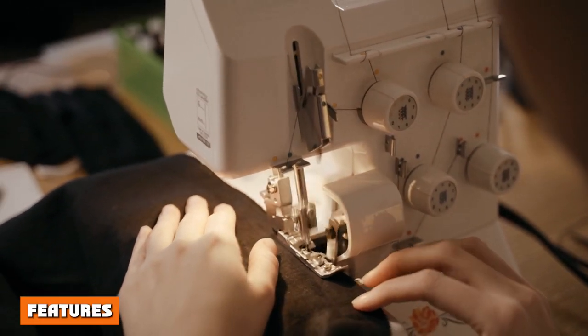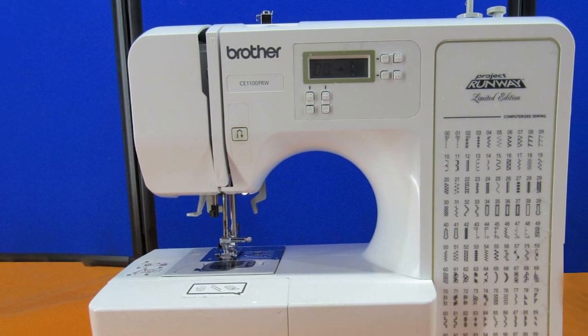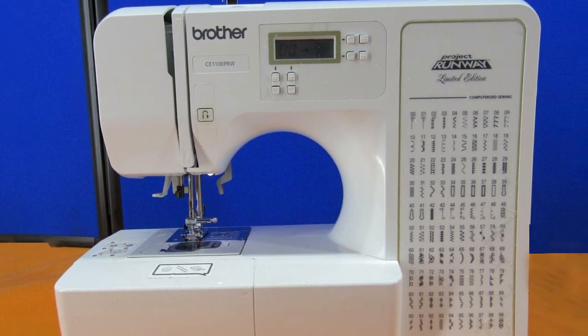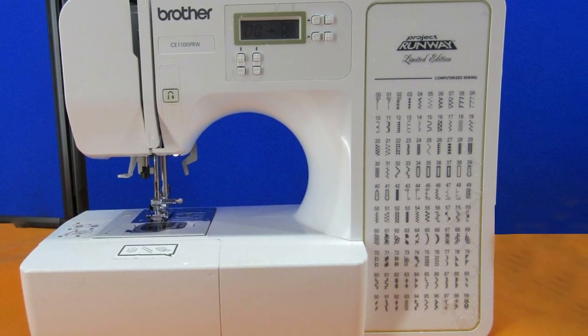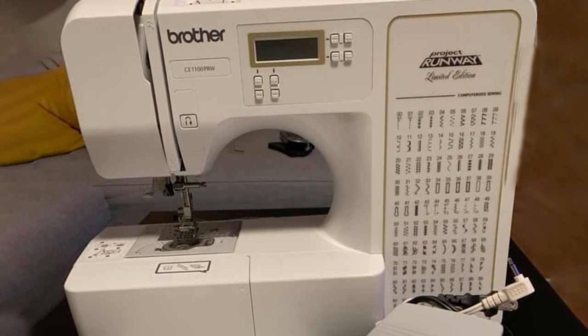The machine features 100 built-in stitches. Variety is the spice of life, and the same applies to the world of sewing. Projects need different types of stitches in order to be successful, and having access to 100 different ones is sure to bring success to your creative efforts.